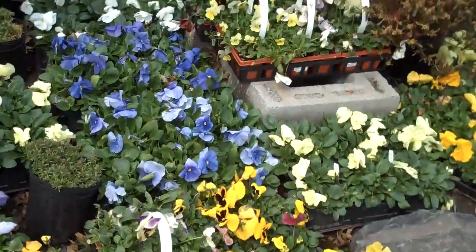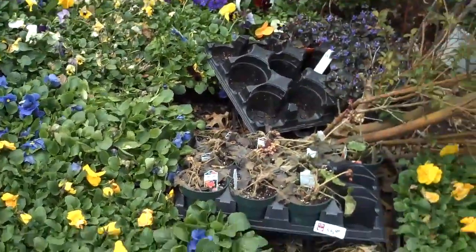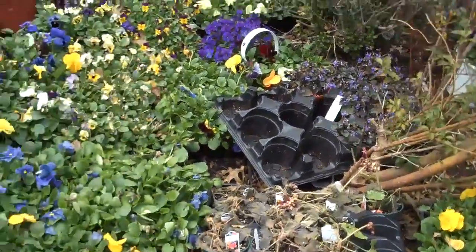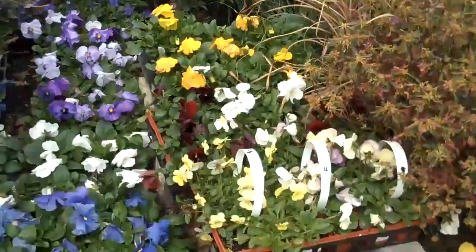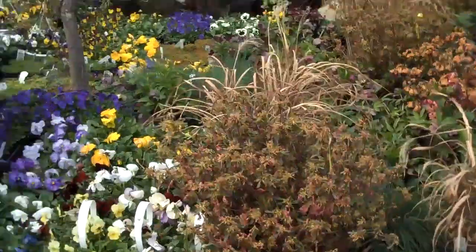Again, these plants are available for you to pick up. You can come in and take a look and hand pick if you want. Or if you want them installed, we can come out and install them in your landscape and have a great looking landscape all throughout the season, even in the wintertime. Thank you.